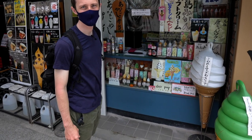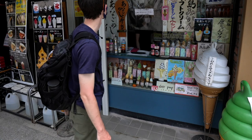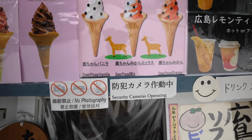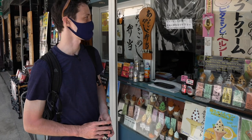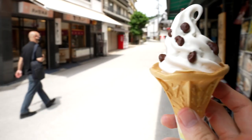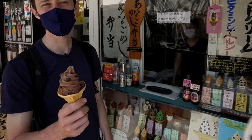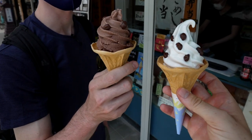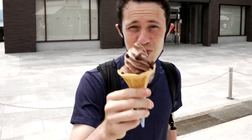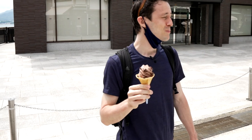I got some deer poop ice cream — I couldn't resist. I had to get the chocolate. It was 1,230 yen for this poop ice cream — it better be super tasty. Poo-licious. The deer poo has a crispy, crunchy flavor to it.